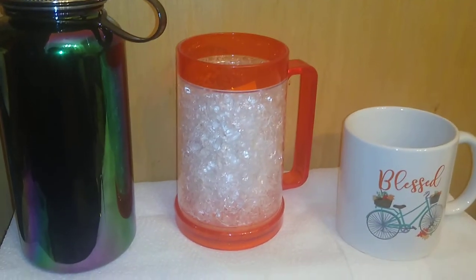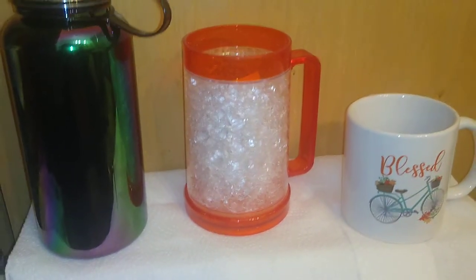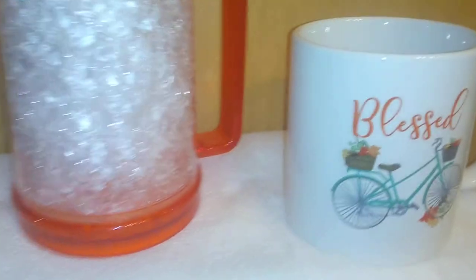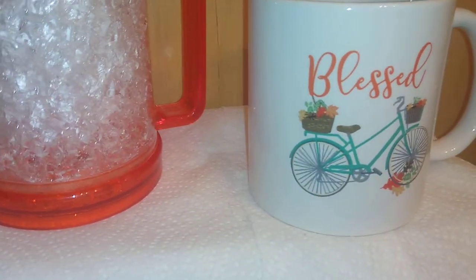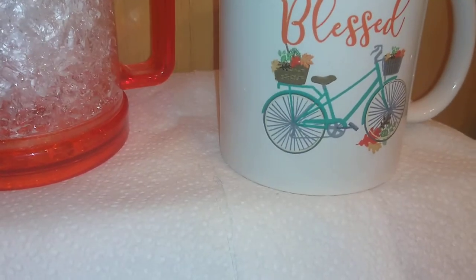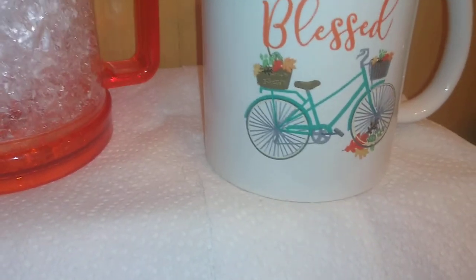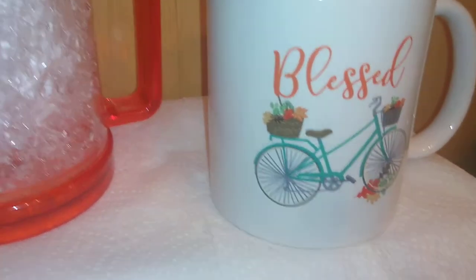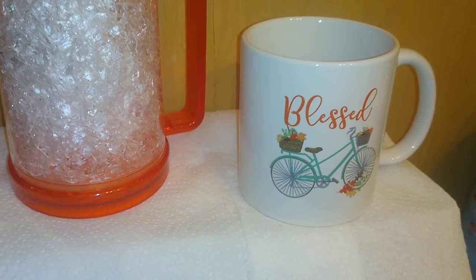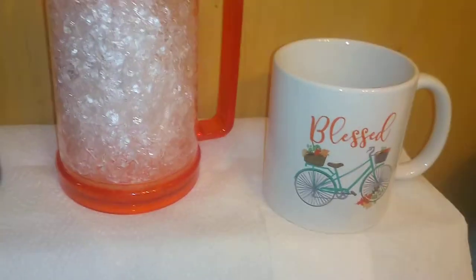Some more items I found at Dollar Tree in December 2020 that I thought were cute — I've seen this before and I think I have one, but I bought another. It says 'Blessed' and has bicycles with leaves on the ground and flowers in the baskets. I thought it was cute, and I think we all should be aware that we are truly blessed.